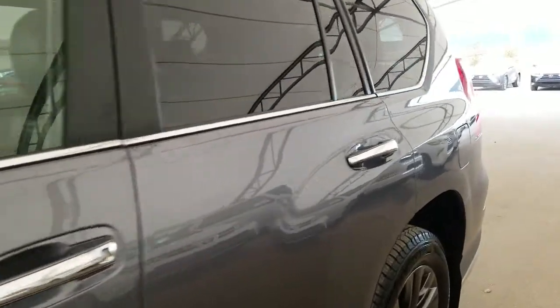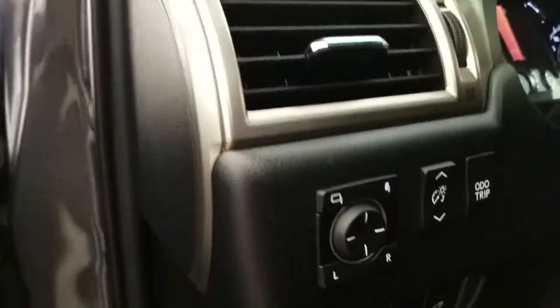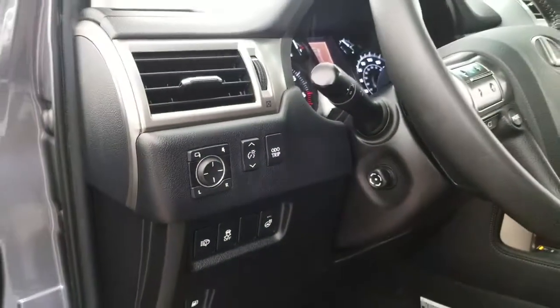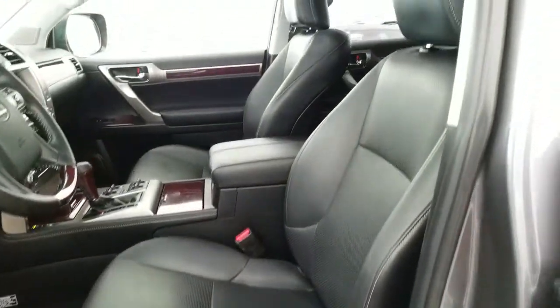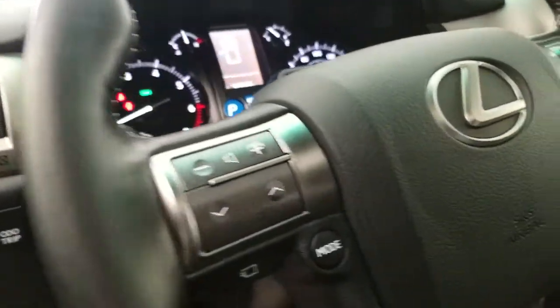Keyless entry with push-to-start ignition, power folding side mirrors, power tilt and telescopic steering wheel, heated steering wheel, driver seat memory seating, power adjustable front seating, and hands-free controls.